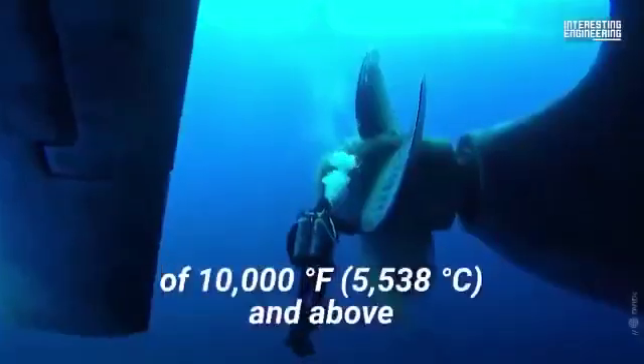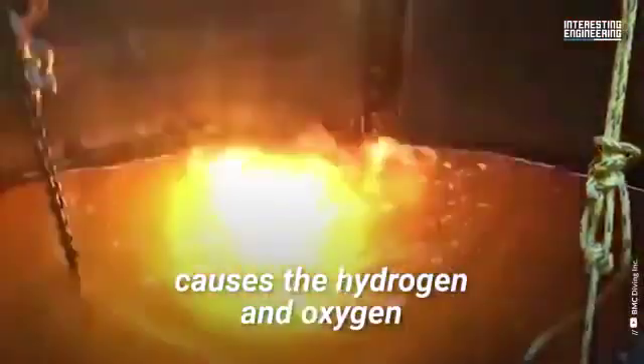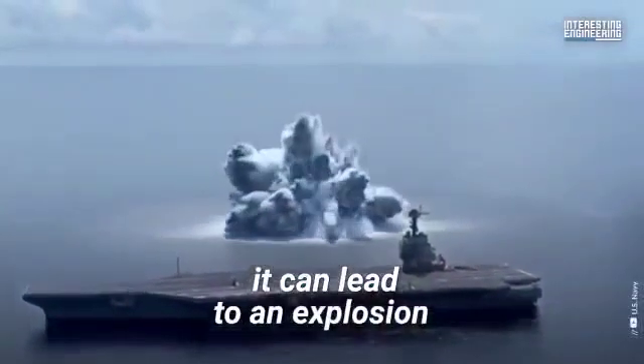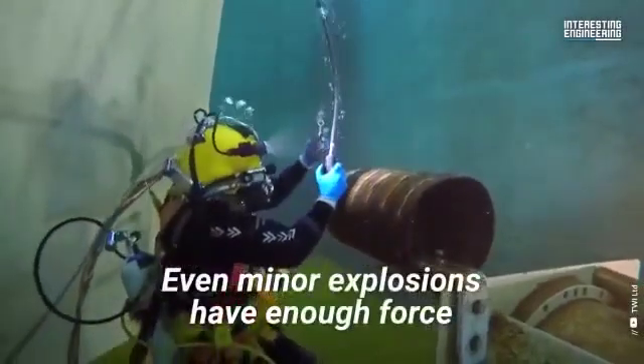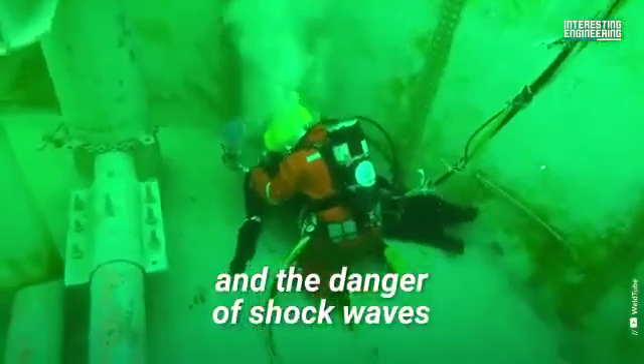Underwater welding at temperatures of 10,000 degrees Fahrenheit and above causes the hydrogen and oxygen in the water molecules to separate. If the proportion of hydrogen to oxygen reaches a certain level, it can lead to an explosion. Even minor explosions have enough force to result in fatalities, due to the water density and the danger of shock waves.